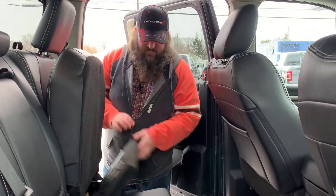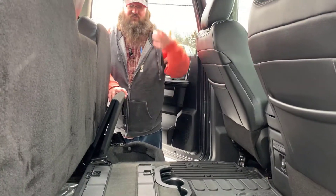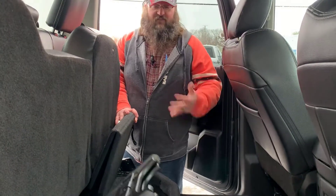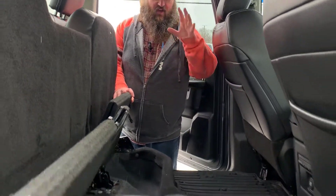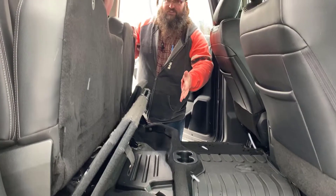Another thing that's really cool is underneath the seat you have storage — which is super cool. Storage, storage, storage. You should call this the Dodge Ram storage because it's perfect. Everything you need to put under here, you can. Over here is your subwoofer — not storage, but awesome.